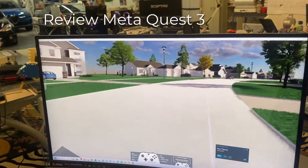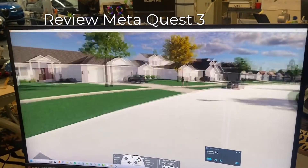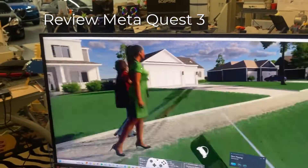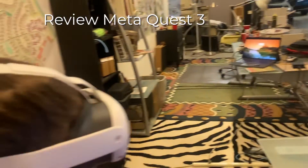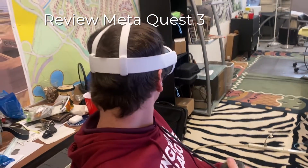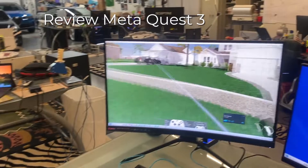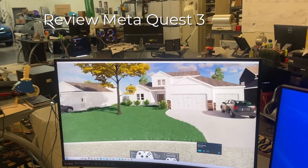We picked up our MetaQuest 3 headset on October 10. We tested it with some interactive 3D neighborhood plans we designed using Landmenter, then exported to SketchUp with Enscape. In the past, Enscape's support of MetaQuest 2 was disappointing, so the investment in the MetaQuest 3 was to see if the quality and performance issues were taken care of.